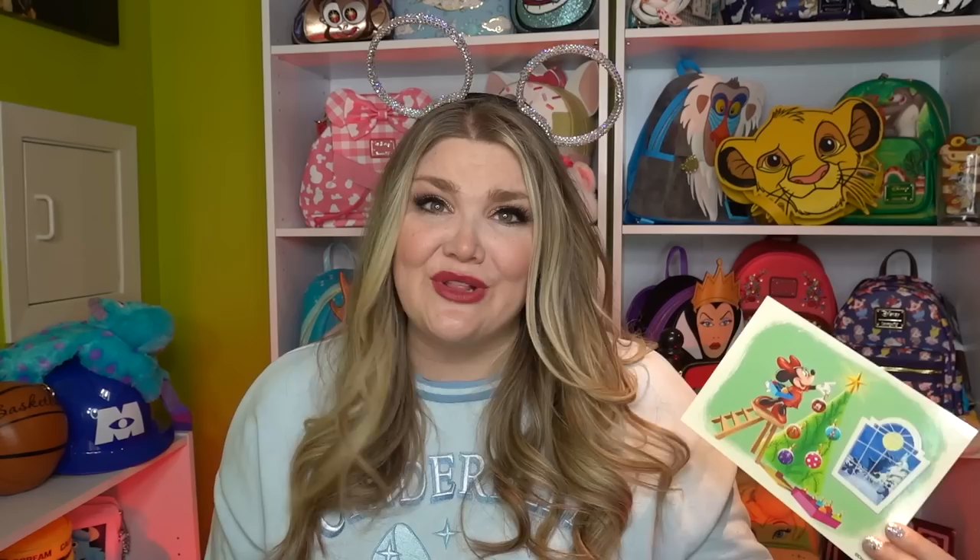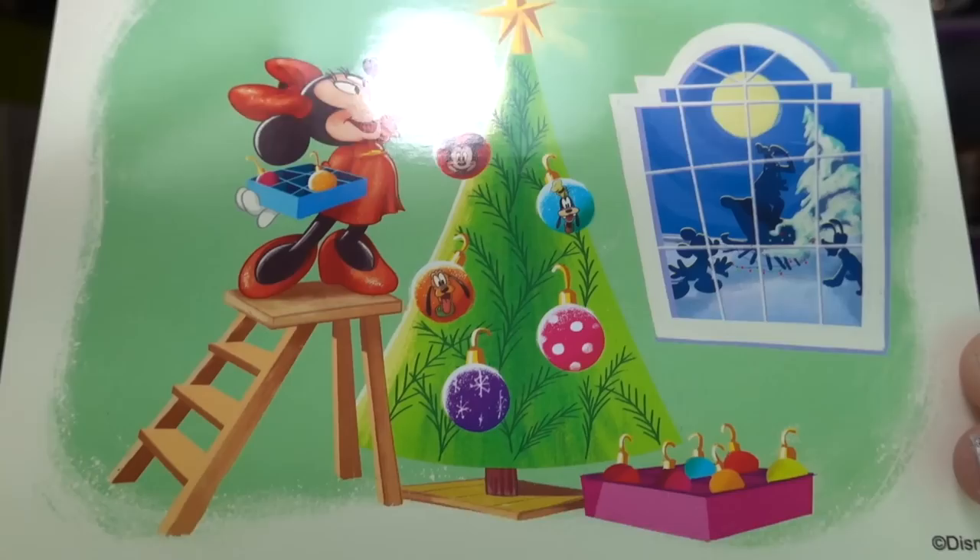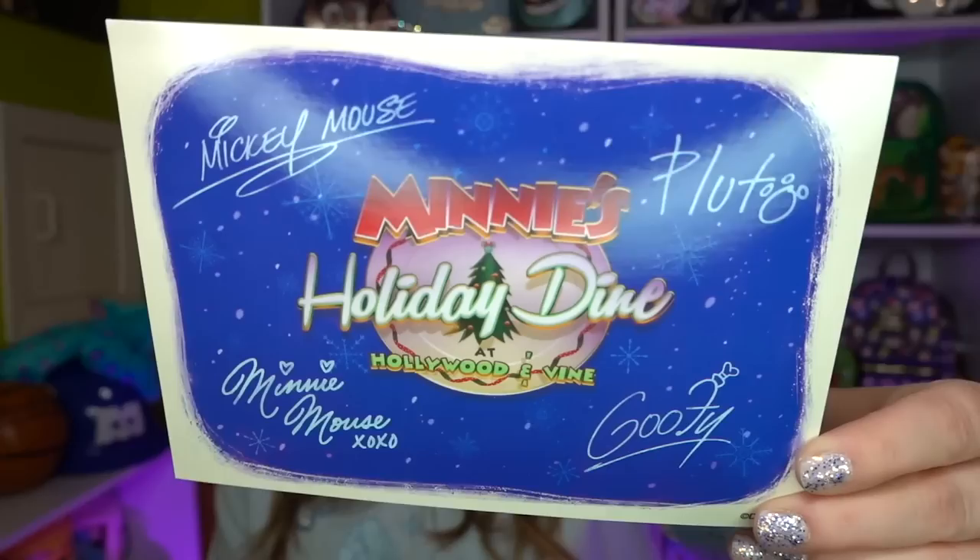We went to Minnie's Hollywood and Dine, where we got to meet Mickey, Minnie, Donald, and Goofy. And I got this really beautiful postcard — it's Minnie Mouse putting little Christmas baubles onto the tree, and they feature each of the characters, which I think is so adorable. On the back it has a Mickey, Pluto, Minnie, and Goofy signature with Minnie's Hollywood and Dine.